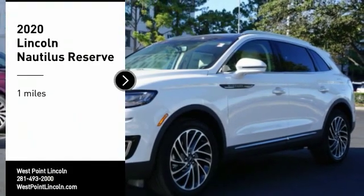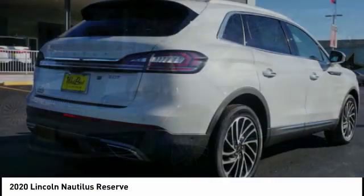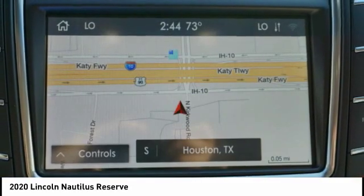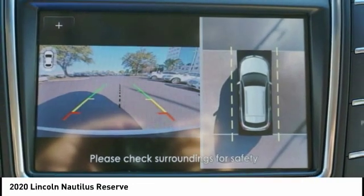Stop by and take a look at the 2020 Lincoln Nautilus. The Lincoln Nautilus crossover provides you with all the functionality you need in a vehicle. Plenty of space, lots of safety and technology options, and a high-end interior feel makes this the perfect vehicle.